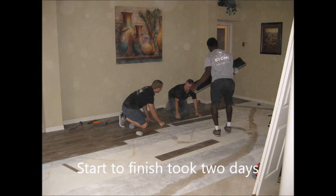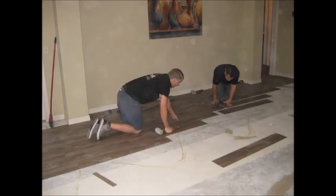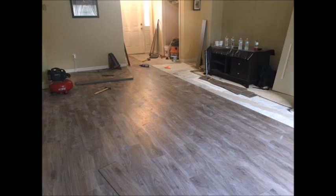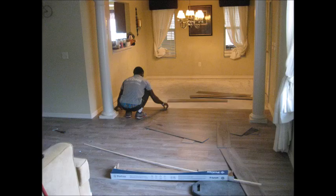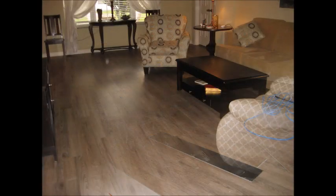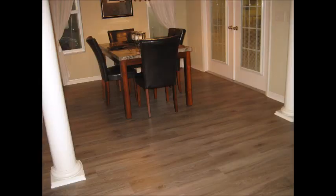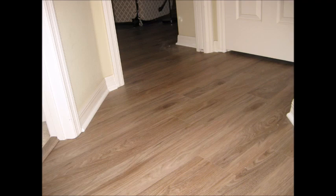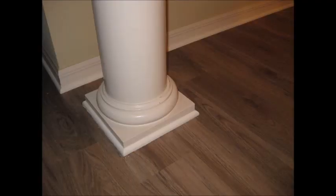Here are some more photos of their progress once they got into the living room and moved down into the dining room. This is an oleander model which has two pillars near the dining room, and they were able to go around those pillars with the vinyl plank with no problems. They installed the trim around them and did a great job. Hopefully you can see the quality of their work in these pictures — we just love the way everything turned out.